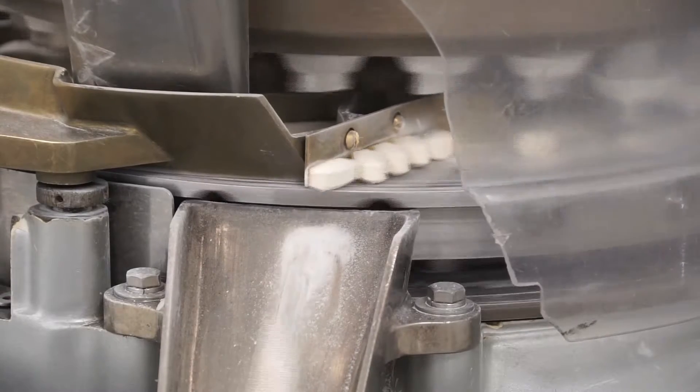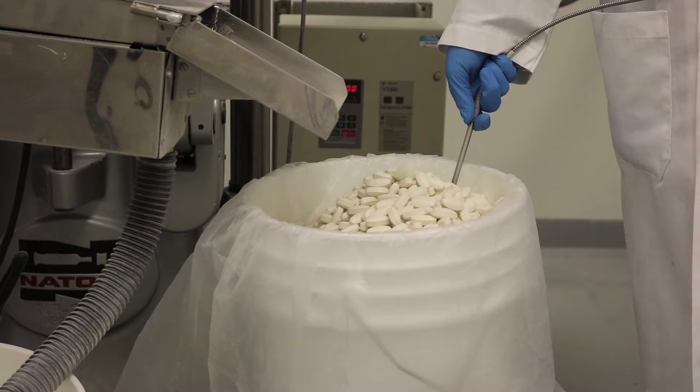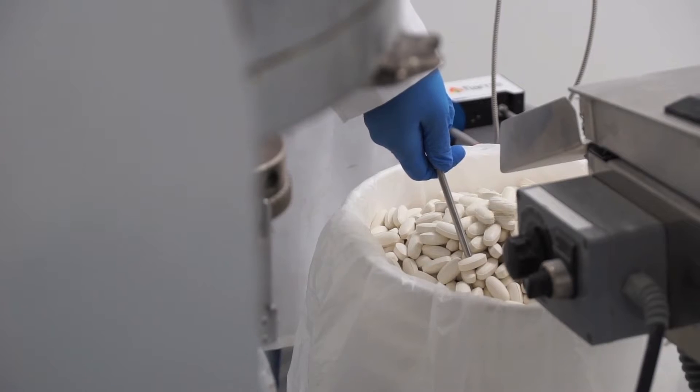Reflection spectroscopy can be used for quality control measurements, providing a more objective evaluation of sample parameters than visual inspection alone.